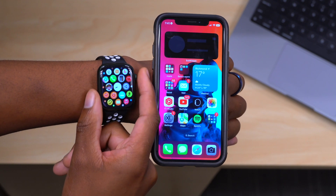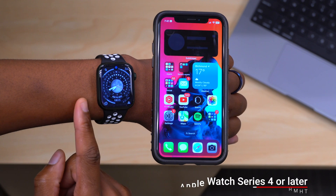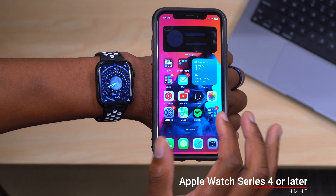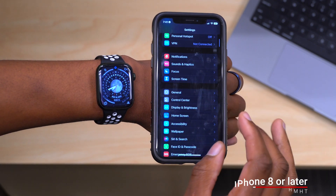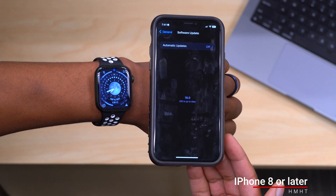The WatchOS 9 supported devices are the Apple Watch Series 4 or newer — the Series 3 has been dropped from WatchOS 9 support. You also need an iPhone that can run iOS 16, so at this time you need an iPhone 8 or newer in order to update to iOS 16.